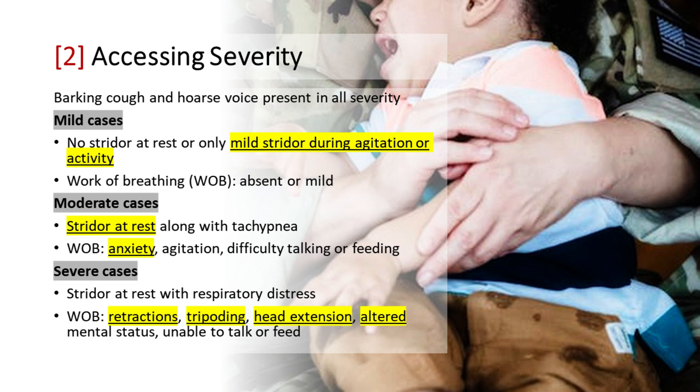Assessing Severity: By accurately assessing the severity of croup, healthcare professionals can provide timely and appropriate interventions to manage the condition effectively. Mild cases of croup are characterized by a barking cough and hoarse voice. There is no stridor present at rest, and if stridor occurs, it is only mild and heard during agitation or activity. The work of breathing is either absent or mild in these cases.